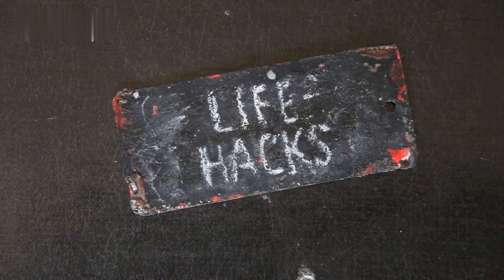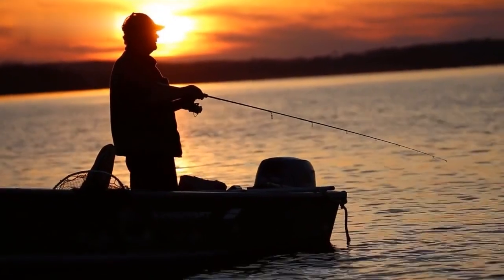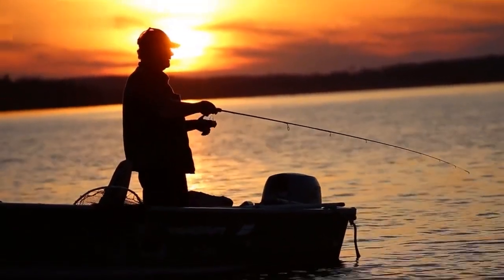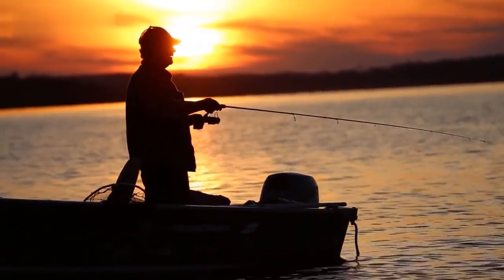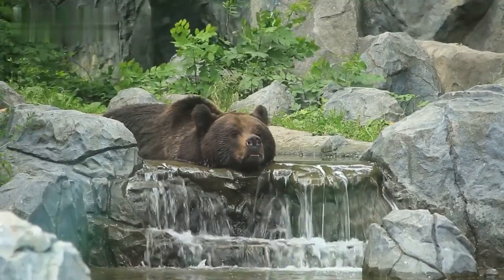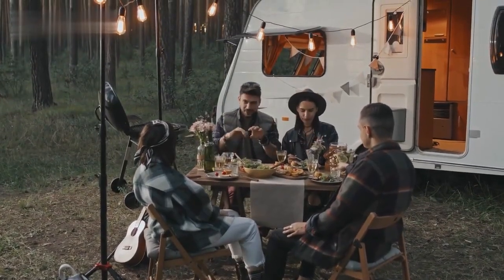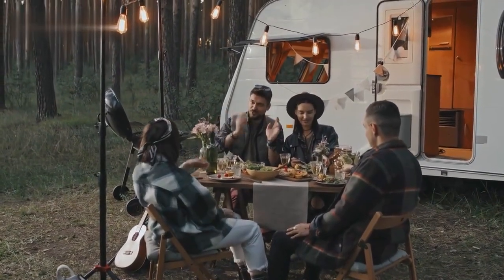Welcome to the How to Hacks, where we discuss general life hacks. In today's episode, we delve into an adrenaline-pumping topic: how to survive a bear attack while fishing. Imagine casting your line into a tranquil river, only to come face to face with a bear. Don't panic — we've got you covered with essential tips and strategies to help you stay safe in this unlikely scenario.